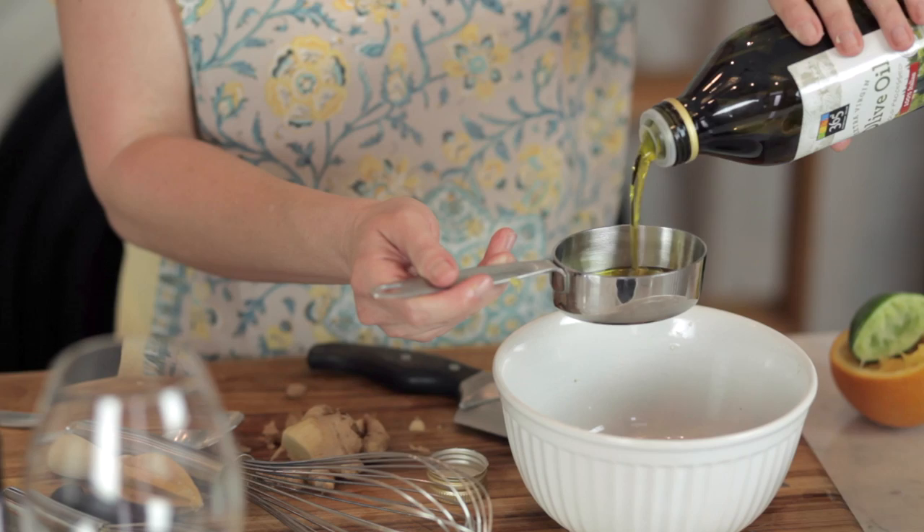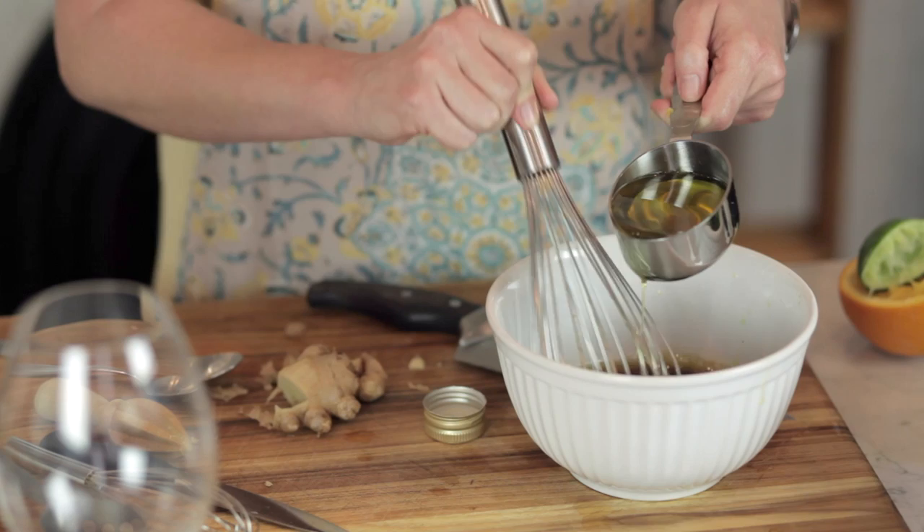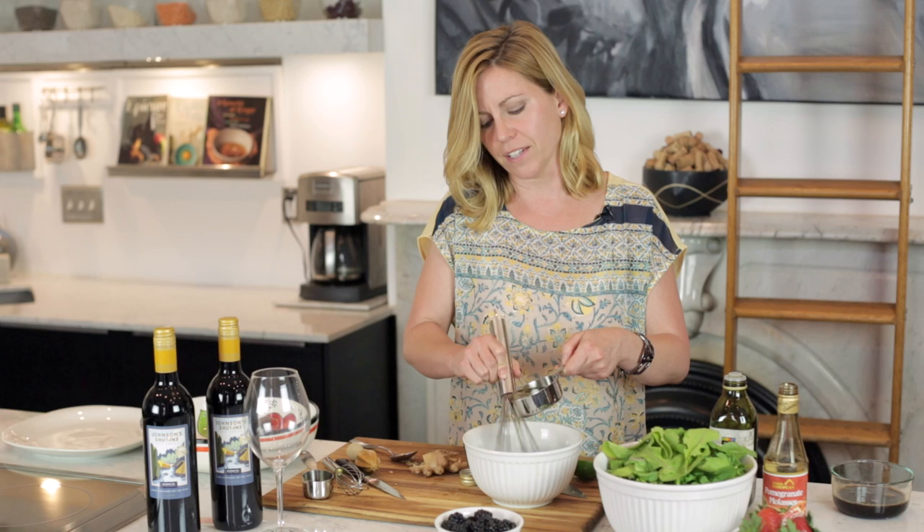In raw applications like salads, use the good stuff — use your good olive oil. But if you're going to be heating the olive oil up, cooking or sautéing with it, just use something relatively inexpensive. Because once you heat it up, that flavor kind of dissipates. So don't waste your money when you're cooking with olive oil.